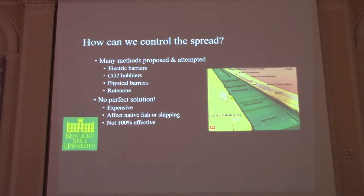There's been a lot of questions about how we control these two species — what's really the best way to keep them from spreading and knock their numbers down. Some things have been tried and a lot of things proposed: electric barriers — you've probably heard about the Chicago Shipping Canal — CO2 bubblers, physical barriers. But there's really no perfect solution. Some are cost prohibitive, others affect native fish too much to be feasible, and none of these methods are really 100% effective.